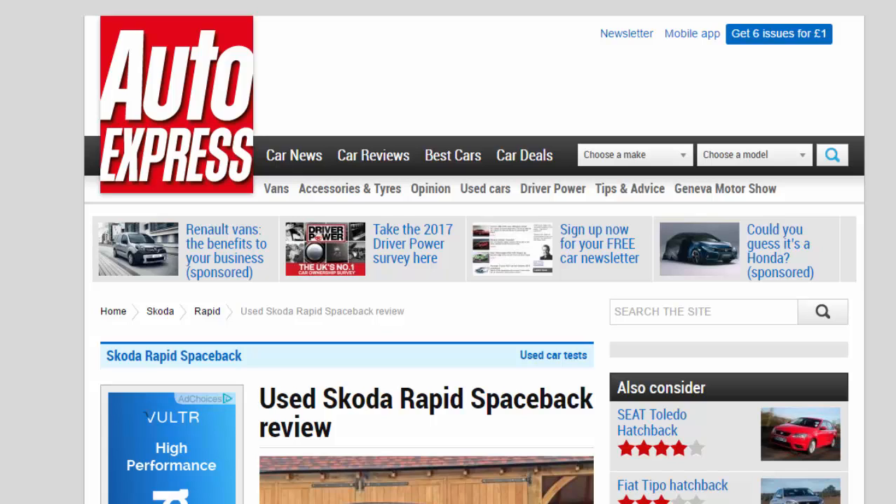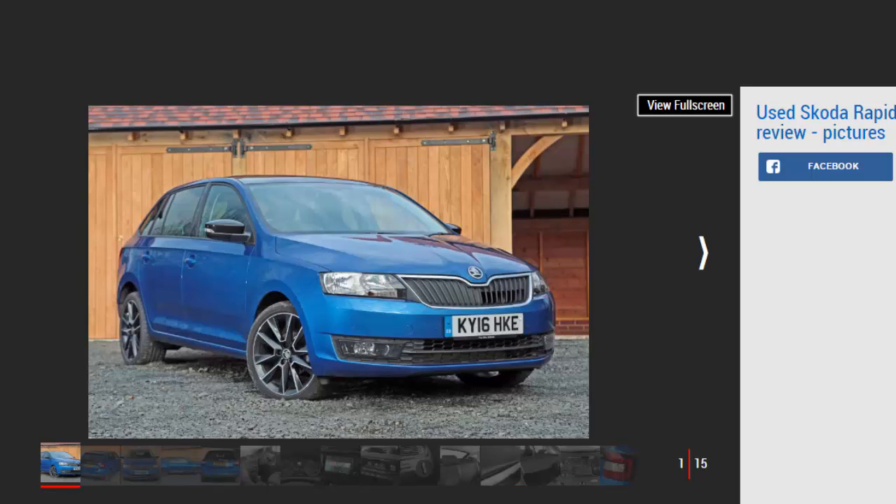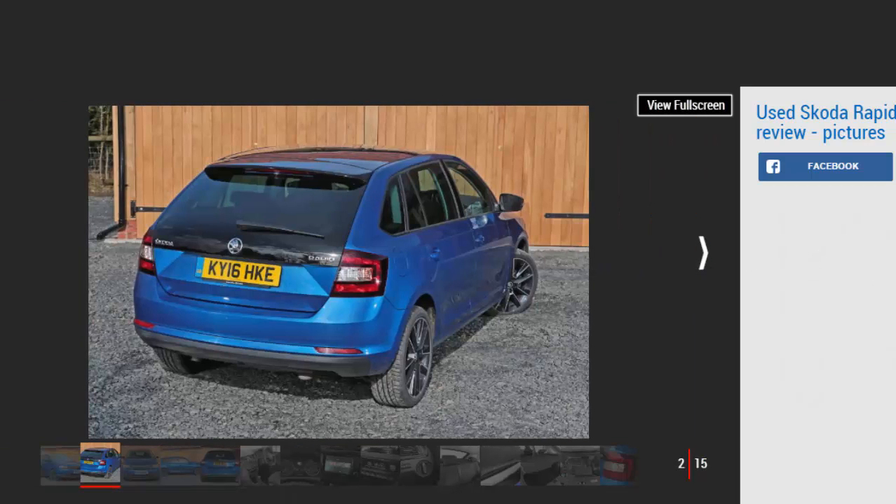A full used buyer's guide on the Skoda Rapid Spaceback. The Rapid Spaceback isn't inspiring, but it does provide an easy ownership experience and strong value. Entry-level models are best avoided. The interior is functional rather than pleasing even in top spec form; the car doesn't look distinctive inside or out. However, practicality is excellent and Skoda has some of the best dealers around, with top spec Spacebacks offering plenty of luxuries as standard.